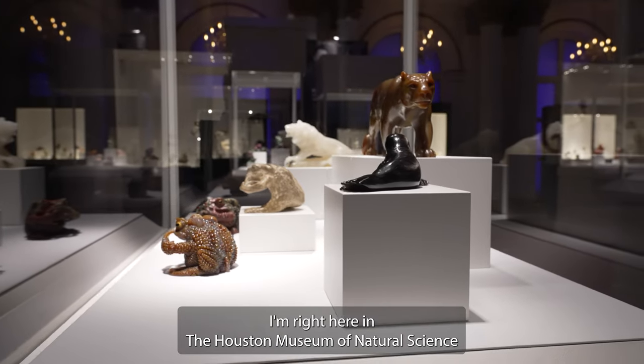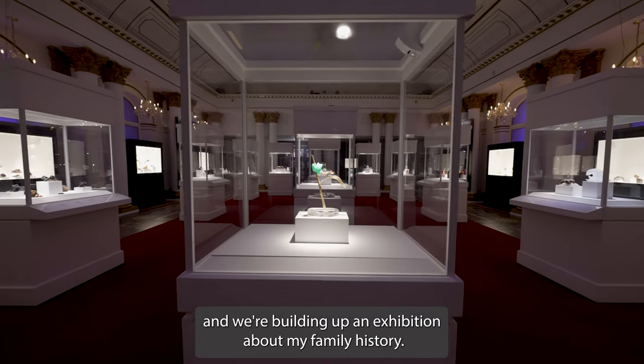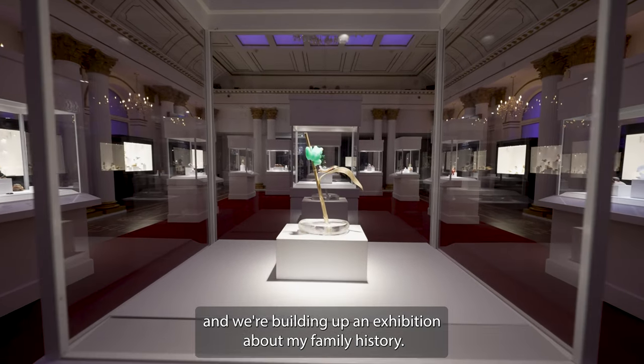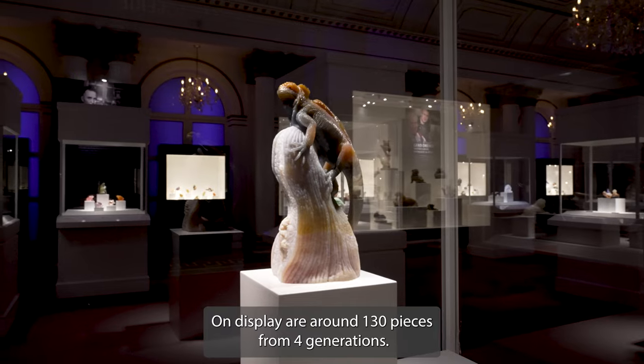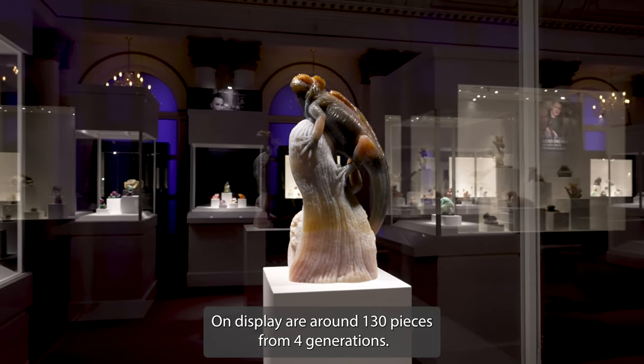Hello, my name is Patrick Dreher. I'm right here in the Houston Natural Science Museum and we're building up an exhibition about my family history, showing around 130 pieces from four generations.